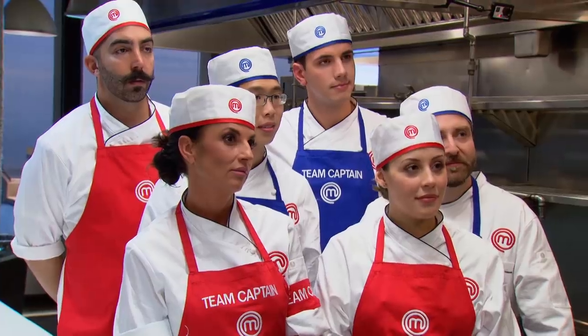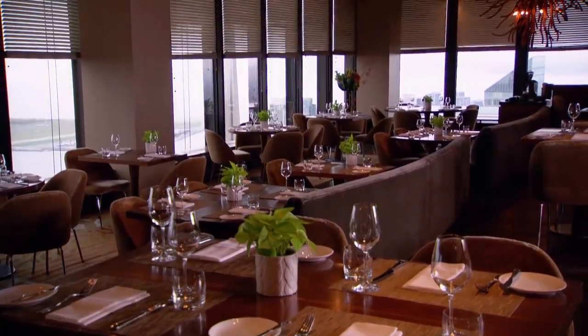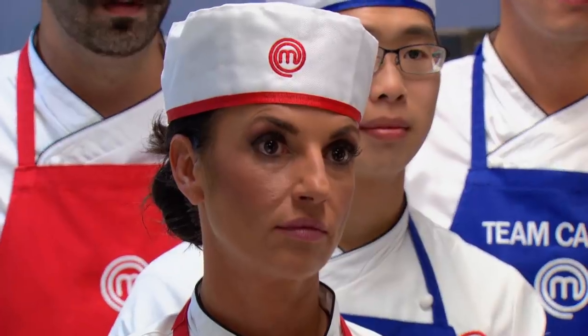The contestants are freaking out. In one hour, 60 of Michael's most valued customers will be seated in Canoe's dining room expecting exquisite food. During service, Chef Claudio will be expediting — if a dish isn't absolutely perfect, he'll ask them to do it over. They have 30 minutes to prep. Time starts now.